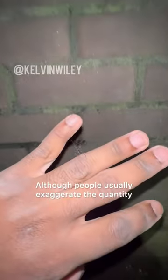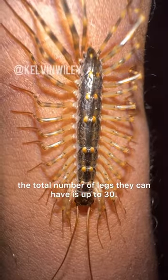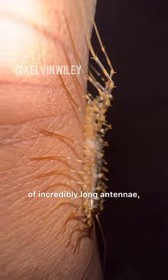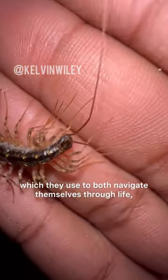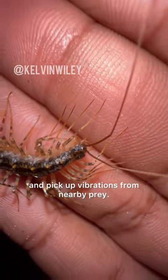Although people usually exaggerate the quantity of legs they possess, the total number of legs they can have is up to 30. These centipedes are equipped with a pair of incredibly long antennae, which they use to both navigate themselves through life, as well as detect and pick up vibrations from nearby prey.